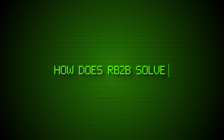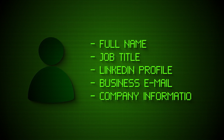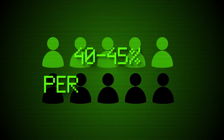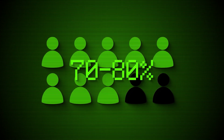So how does RB2B solve this problem? RB2B is person-level website visitor identification. It identifies the individual people visiting your website, not just the companies. You get their full name, job title, LinkedIn profile, business email, and company information like revenue and employee count. We identify approximately 40 to 45% of your US-based traffic at the person level, and if you combine that with our international company-level data, we can identify 70 to 80% of your total website visitors.